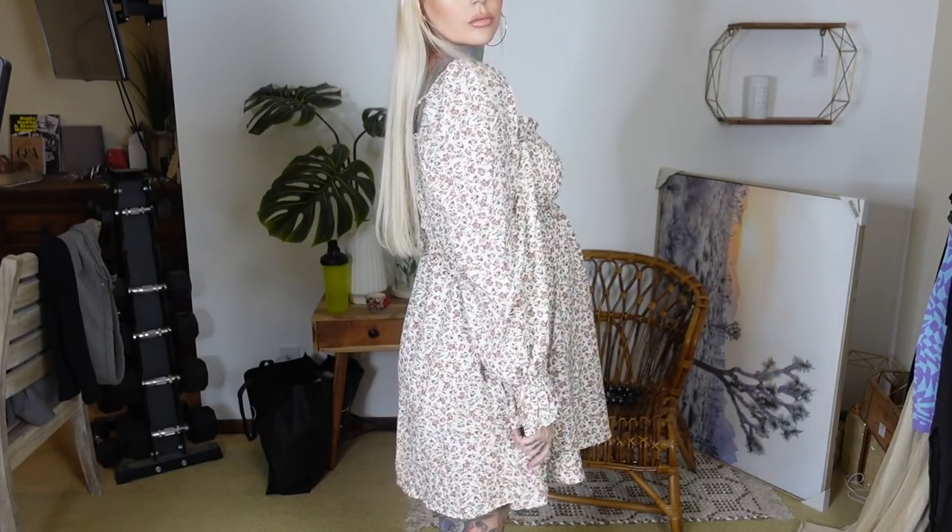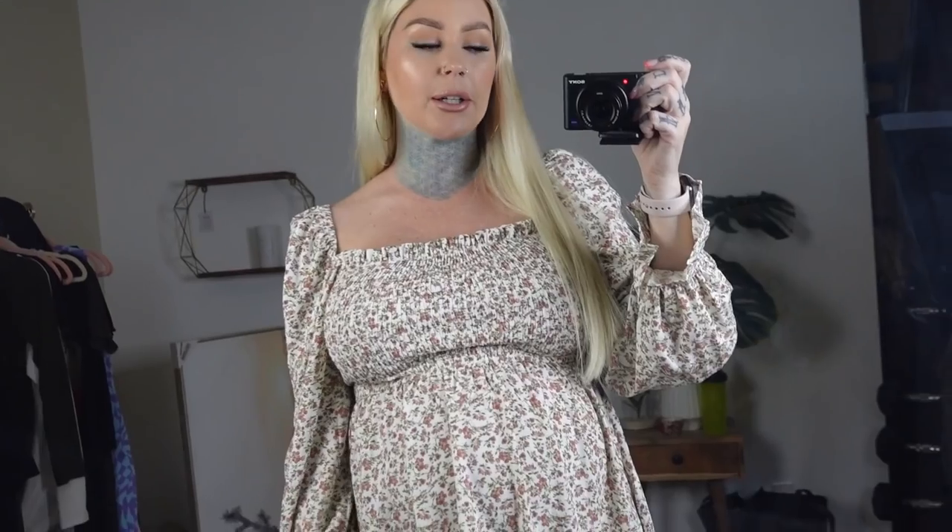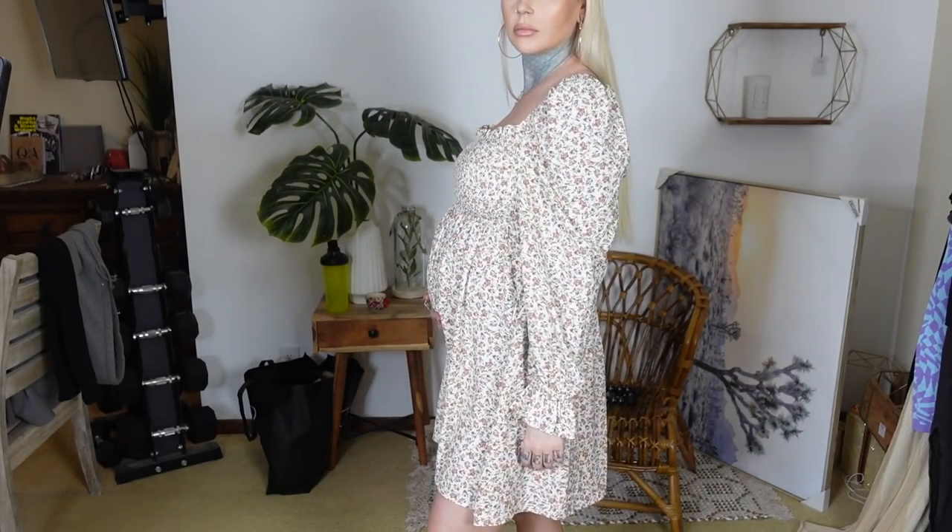This is from a maternity website, Pink Blush Maternity. I wanted to show it even though it doesn't quite fit the theme because it's just worth mentioning. It's a really good little summery dress — you can throw a leather jacket over it if it gets cold, or higher boots. I feel like it's really flattering. I will say the material is pretty thin; it doesn't feel see-through but it does feel on the cheaper side for the price.